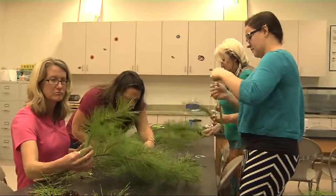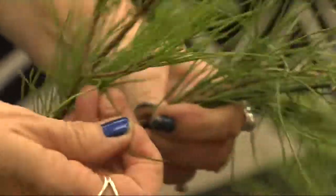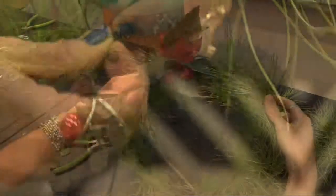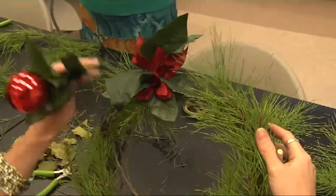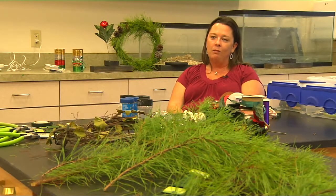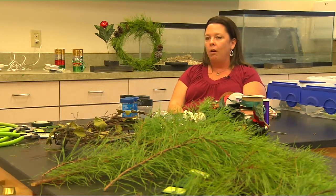Already have a wreath for this year? The LEC offers many other holiday programs. They have holiday movies showing where you can come have some popcorn and watch a holiday film. There are also holiday science programs where kids can come in and learn how to make snow, snow paint, snow floam, flubber, and different things like that.